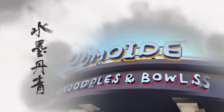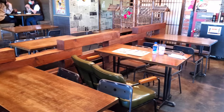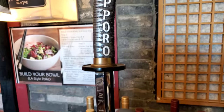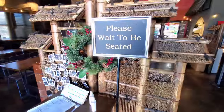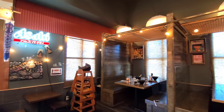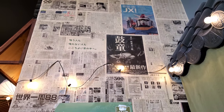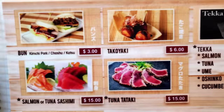Hey everybody, do you ever go to restaurants that you know nothing about? I do that quite a bit. I've been going around this area and noticed this restaurant — I don't know much about it except it said noodles and bowls. It's a pretty small place in the southwest part of town, on Rainbow and Robindale just south of Warm Springs. They have a pretty big menu with rice dishes and ramen. The decoration is predominantly Japanese, so it seems like a Japanese ramen shop.